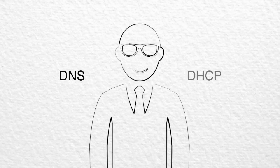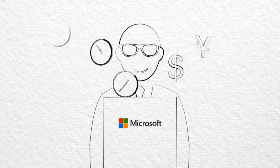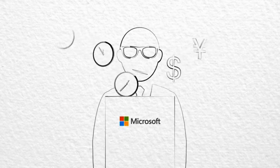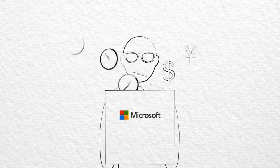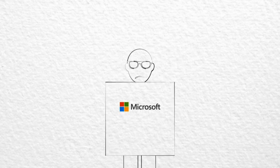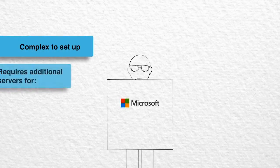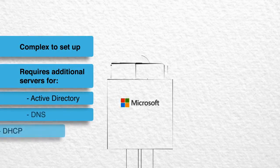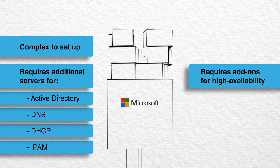Are you using DNS and DHCP services that came bundled with Microsoft Active Directory? If so, are you paying a price in time and effort for these free utilities? Most network management teams find that a Microsoft-centric DNS DHCP solution has drawbacks. For Windows administrators, it is complex to set up. It requires servers for Active Directory and DNS, DHCP and IP address management, and needs a Microsoft clustering add-on if you want high availability.